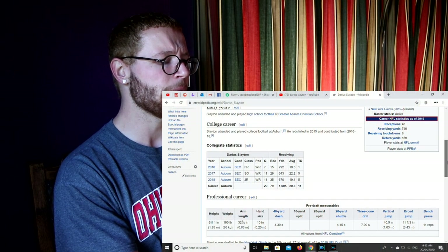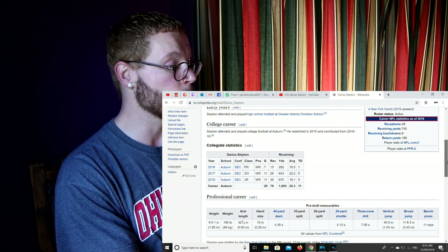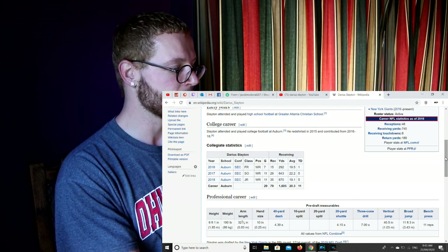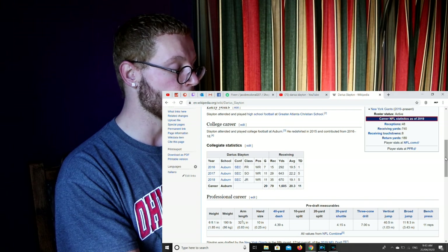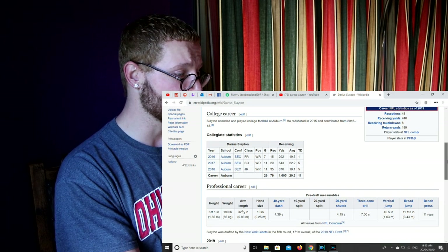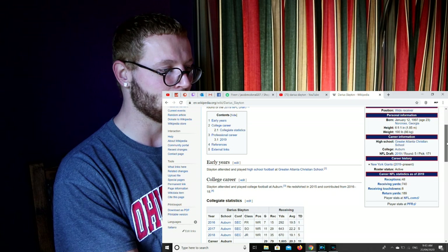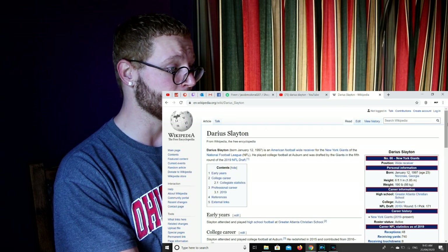He was drafted pick number 171 in the fifth round of the 2019 draft. He went to Auburn. He is a wide receiver, 23 years old, 185 cm tall — that's 6'1", my height exactly — and 86 kg. He played three seasons at Auburn as a wide receiver: freshman, sophomore, and junior year, then decided to skip his senior season and go for the draft. 4.39 for the 40-yard dash, 40 inches for the vertical jump, 11 foot 3 for the broad jump, and 11 reps on the bench press. He is slight at 86 kilos being 6'1", but he is an absolute athlete. I can't wait to see his speed in-game.